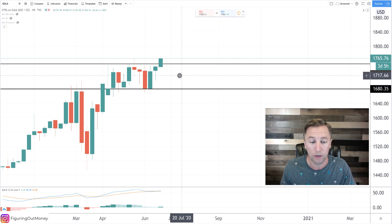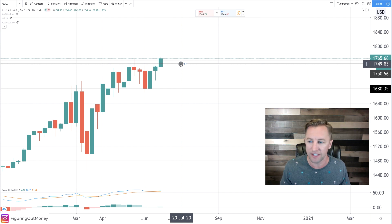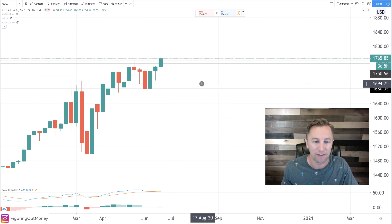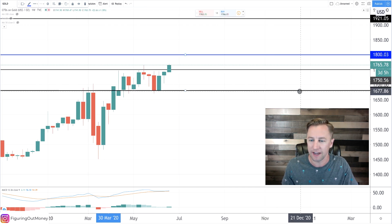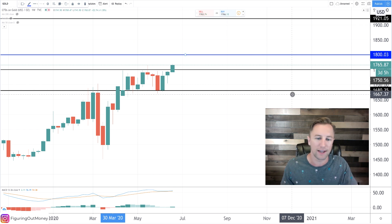Now today is Tuesday, June 23rd. What we need to see to confirm that this is a breakout is we need the week to close above this 1750 line. If you want an even better chance of a breakout, you want to see it close above 1765. If it closes above 1765 by Friday, chances are the next stop we'll be going towards is $1,800. If we can break through $1,800, we're going for an all-time high of 1921. That is quite amazing. Now let's go to the daily timeframe to get a good sense of where price action is going as well.